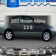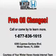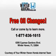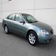Presenting the 2003 Nissan Altima — everything you need under one roof with this great vehicle. With an efficient four-cylinder engine, the powertrain includes front wheel drive, driven by an automatic transmission.